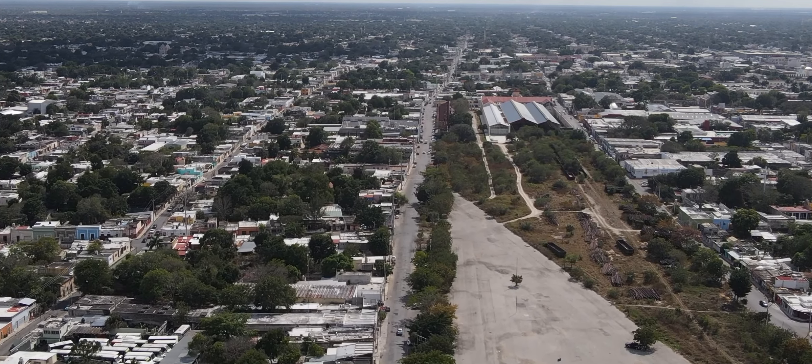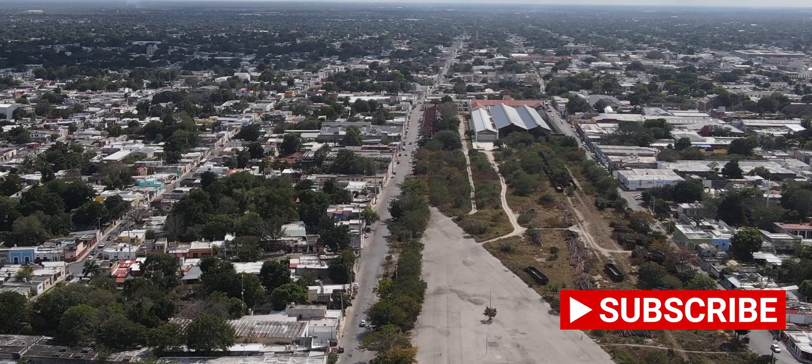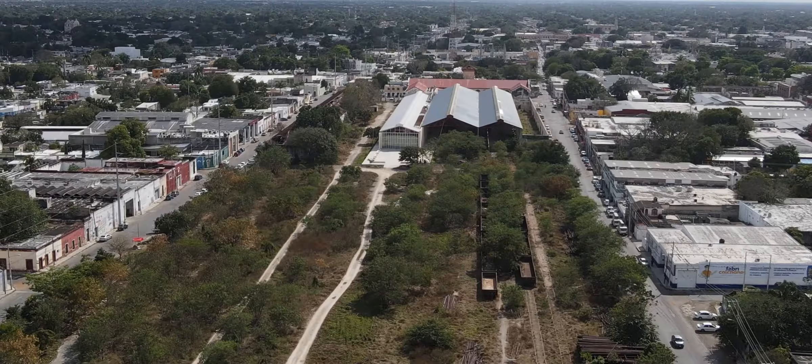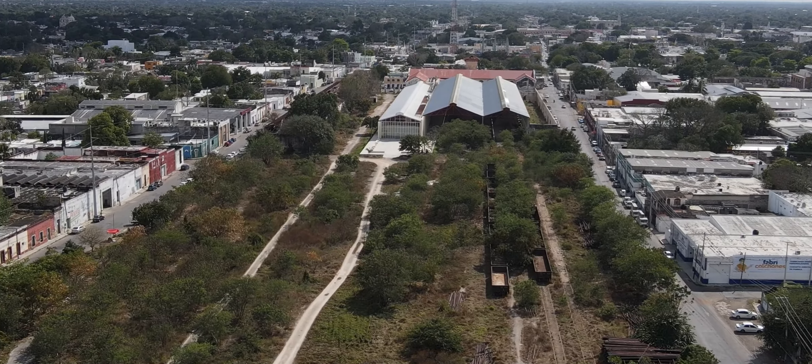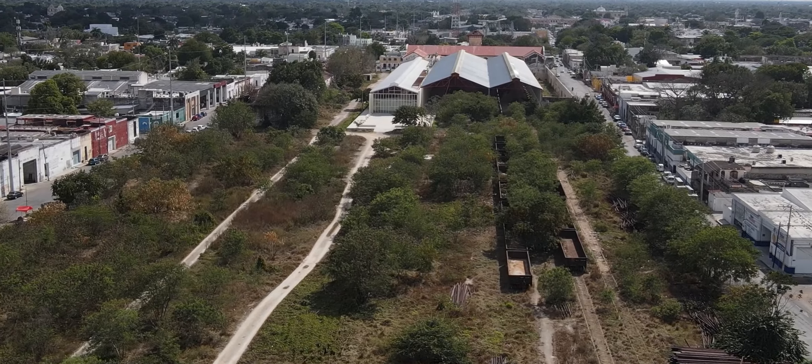I'm just doing a bit of urban exploration here. I have found this used railway yard. This is the terminus of the Merida — the Merida terminus of the Mayan Railway. It's just in the background there.